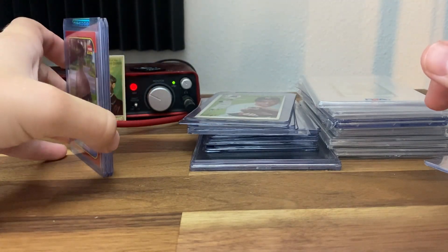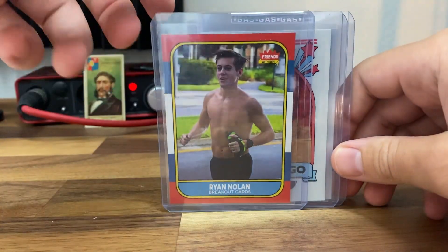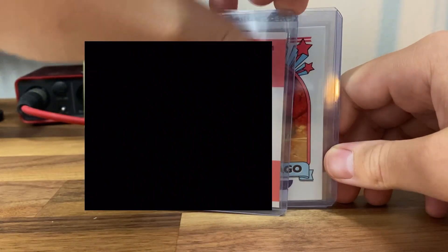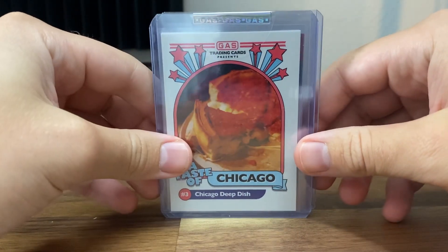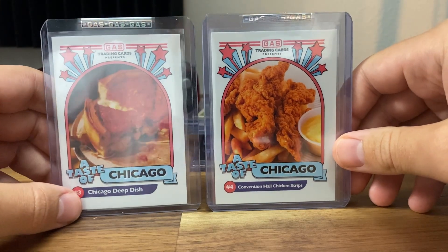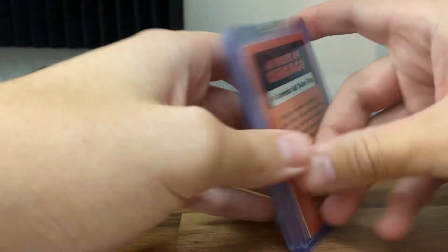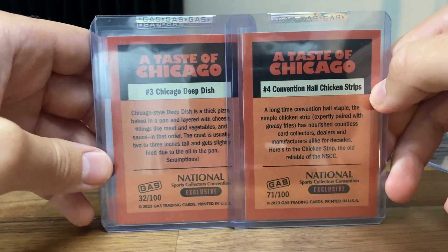Just for some funny cards before we get into baseball and stuff: Ben Carlos gave me this one as a custom made card — he just grabbed this from my Facebook page. This was way back before I started going to card shows and eating like crap, but I'm going to get back into that shape eventually. And then we have two different foods they're giving out at the gas trading booth — a deep dish, which I do love, and also chicken strips. Both numbered to 100, I believe — 32 and also 71.